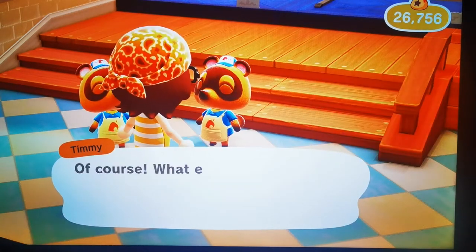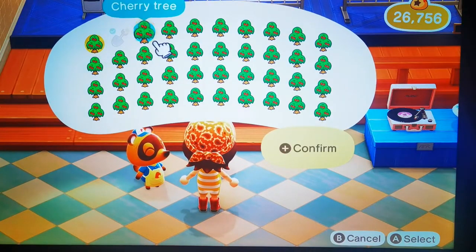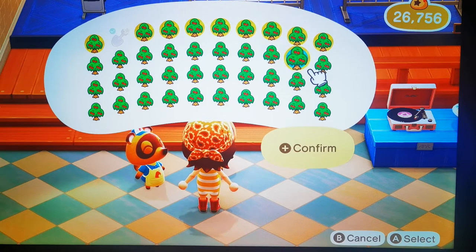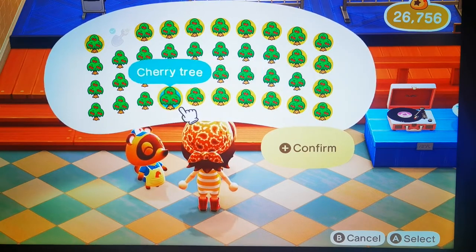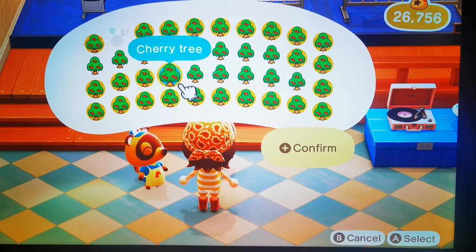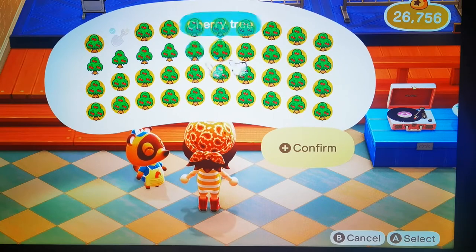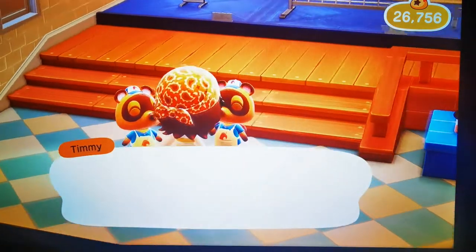How many bells for a full pocket of cherry trees? Let's see. We'll come to Tommy and Timmy at Nook's Cranny to sell them, because it's the only place you can sell them. As you can see, the pocket is a 40-section pocket, but because you can't get rid of the spade while digging up the trees, you can only have 39 trees altogether. So that's classed as your full pocket.